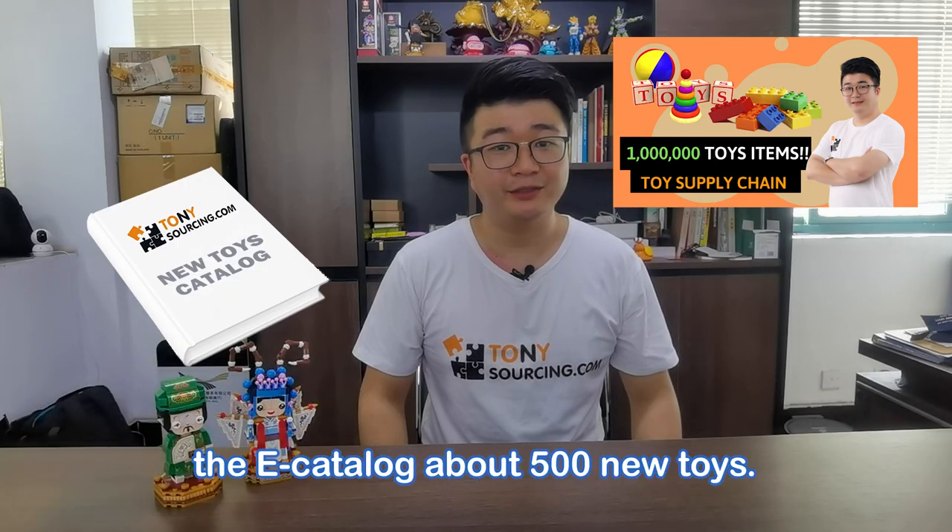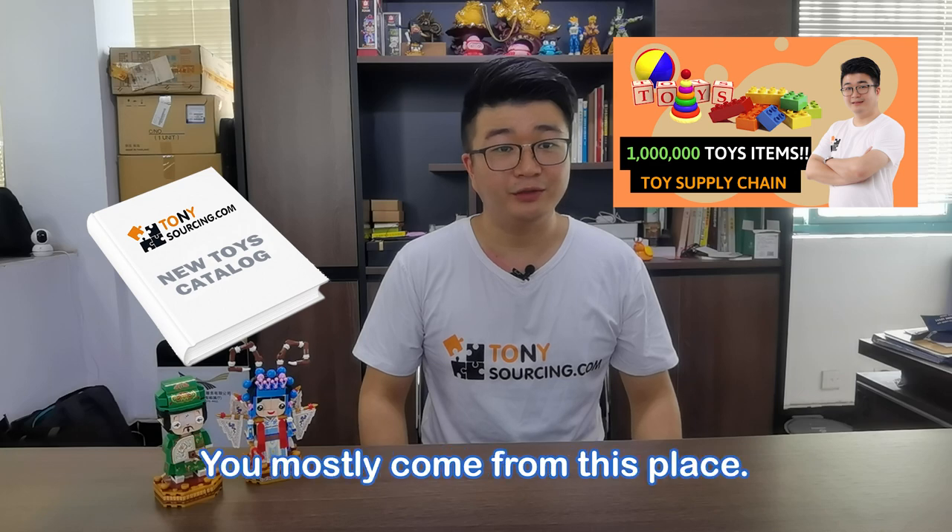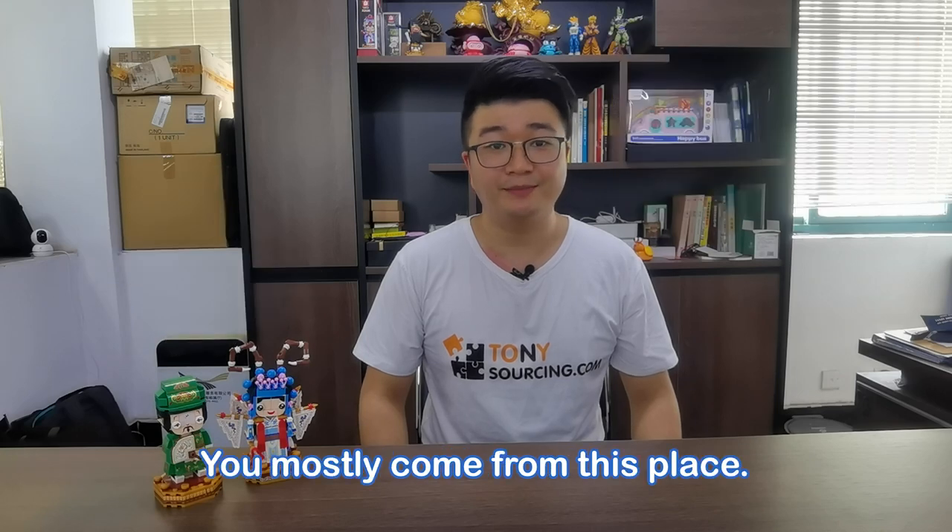The e-catalog of about 500 new toys that we will send to you mostly comes from this place.